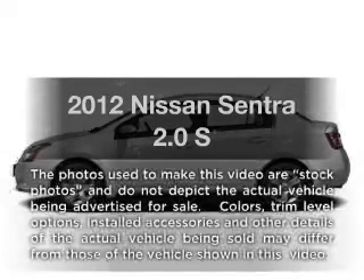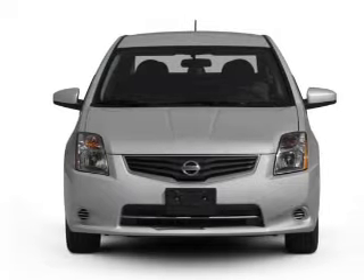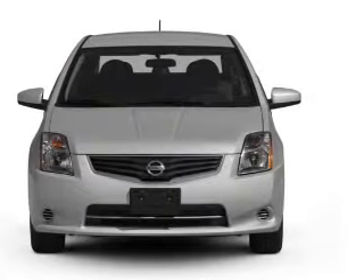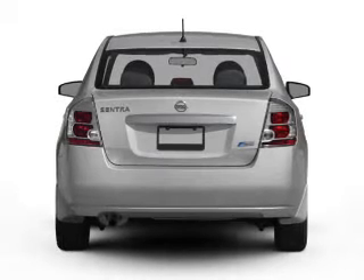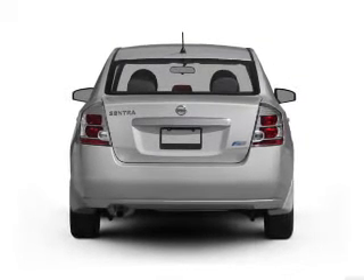Presenting the 2012 Nissan Sentra. If you're looking for a first-rate auto, this one could be yours today. With an efficient four-cylinder engine connected to a smooth-shifting automatic transmission, premium wheels give a more luxurious look. Brake safely with the anti-lock braking system.